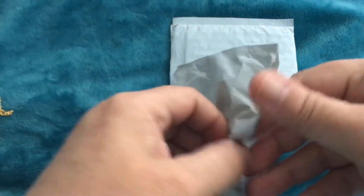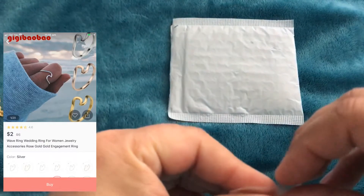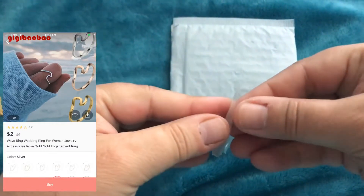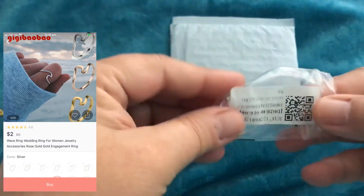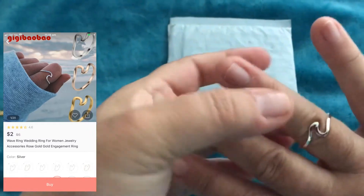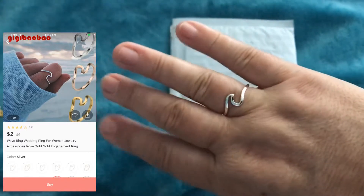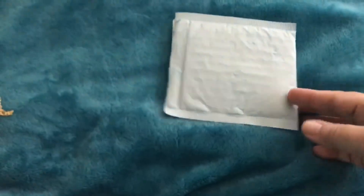Next item — this ring. Come on, open up. This ring's really nice, I really like it. Just simple. That's a ring.